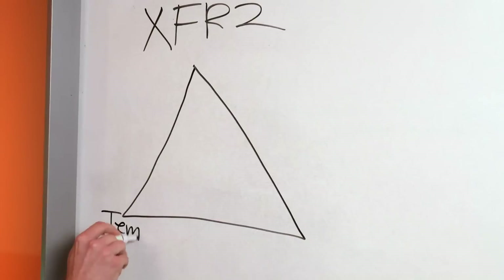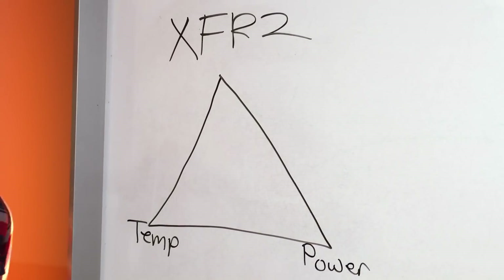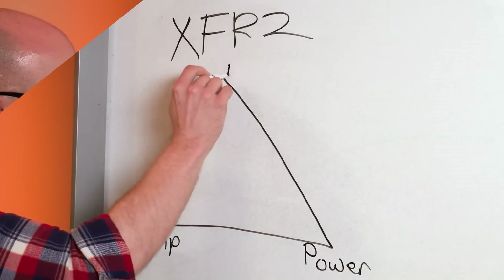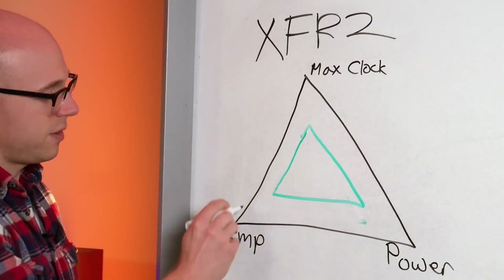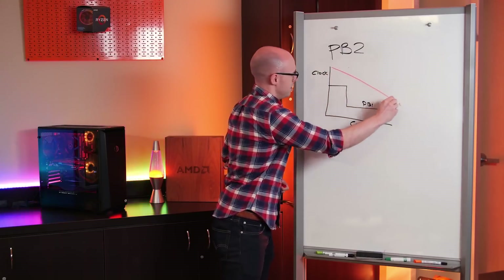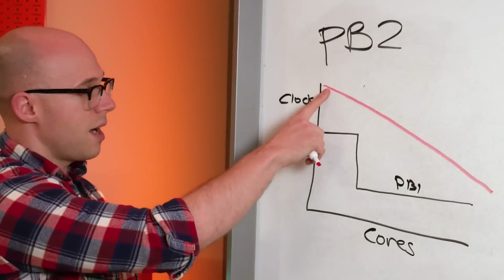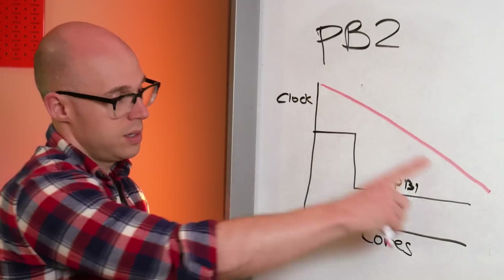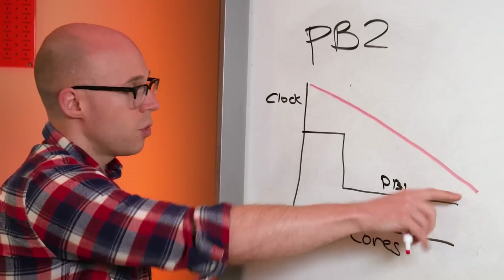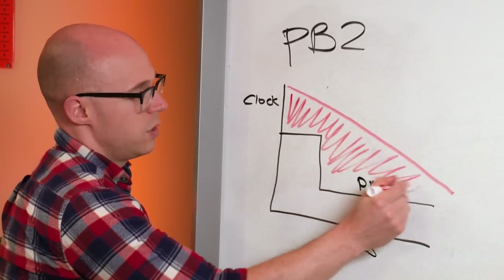With Ryzen 2000, we got XFR 2 and Precision Boost 2. XFR 2 was basically a more tuned version of the original — a relationship between clocks, power, and temperatures. And Precision Boost 2 brought in a more tapered boost algorithm, where instead of just boosting two cores with the rest at different clock speeds, the boost was spread out more throughout all of the cores. Apparently, it would give you an extra 500MHz of total clocks.